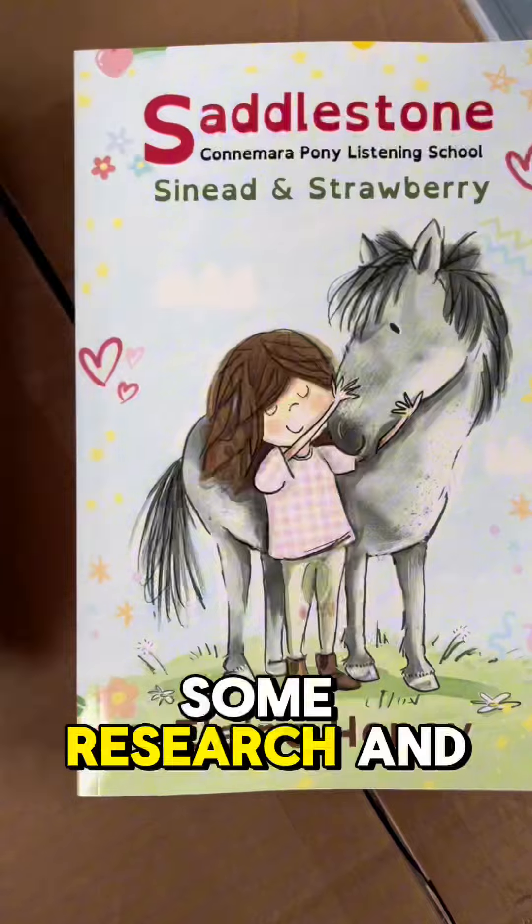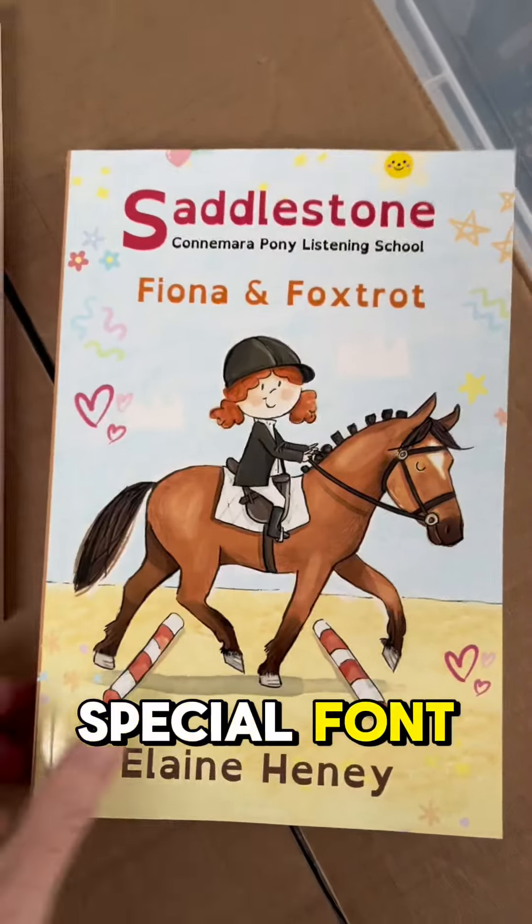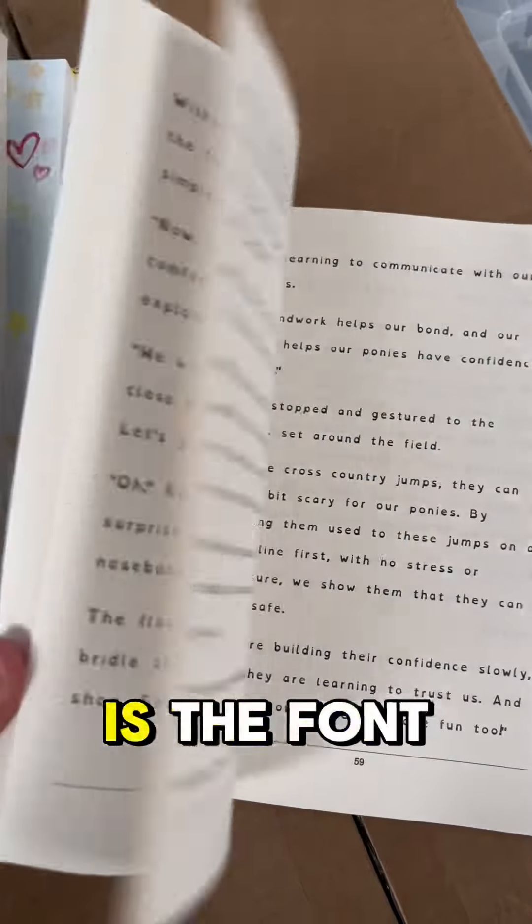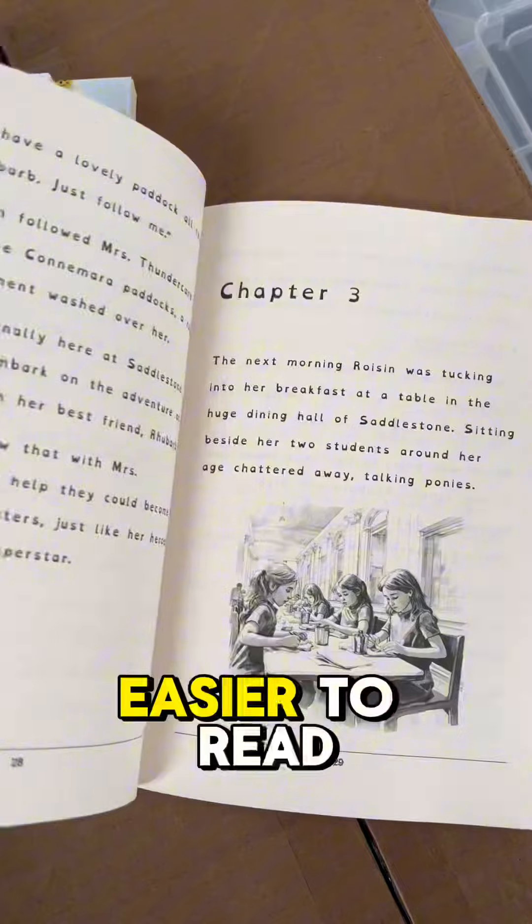So I did some research and I found a special font that you can use to make books much easier to read if you have dyslexia. So this is the font — see what you think if it's easier to read.